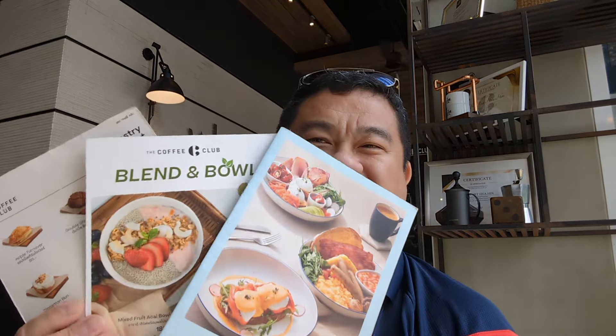Good morning. This is Arthur again from the Minute Review Show. Today I'm back in Hua Hin, Thailand and I'm at the Blue Port Mall. It's one of two malls in Hua Hin, the other one being the Market Village. Now I'm at the Coffee Club. The Coffee Club is a chain coffee house in Thailand. I was looking for some breakfast and came in here, sat down, and was presented with three different menus. One thing I noticed is that they have a breakfast menu and also a regular food menu, which is pretty interesting.